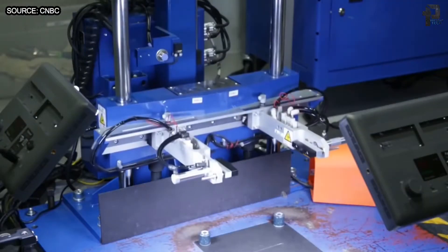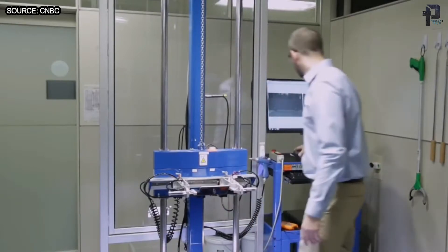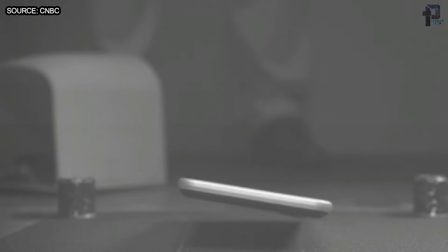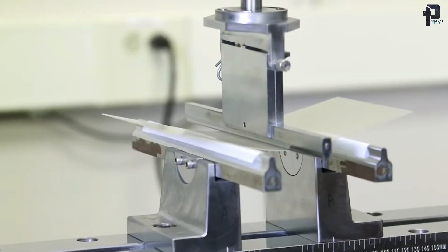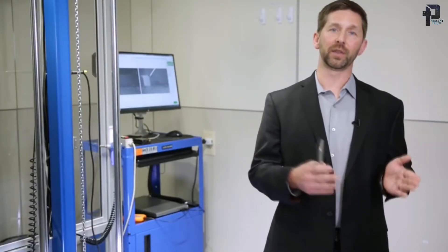Corning also spends a lot of time trying to break the unbreakable glass. That's where the Reliability Lab comes in. Our mission is basically to make each generation of Gorilla Glass better than the prior generation. Basically what we do is we test thousands of pieces of Gorilla Glass every year. We do drop testing, we do ball testing, we do bend testing. We're basically trying to understand why the glass fails and then understand what attributes we can innovate around to make the glass even better next generation.